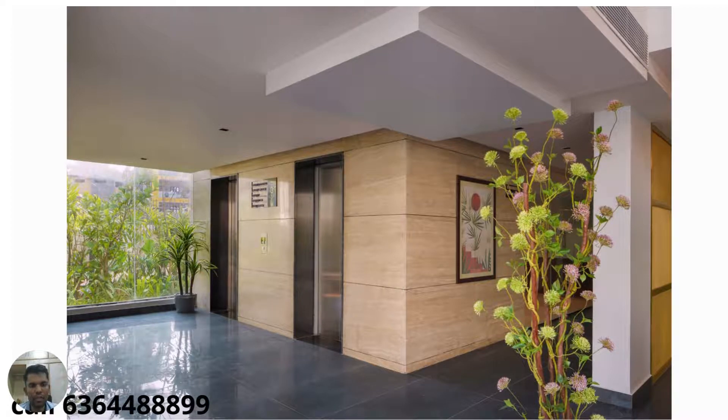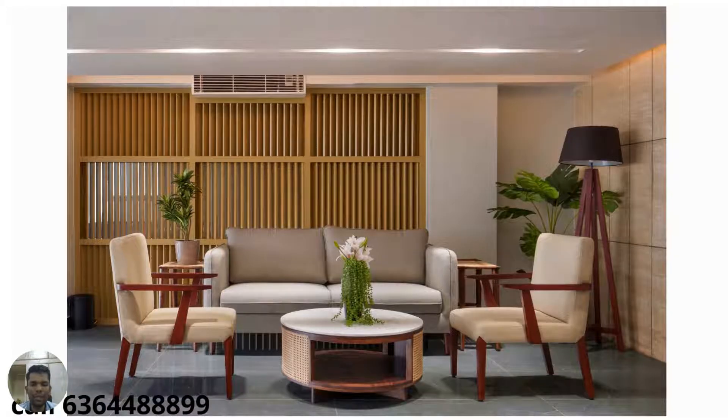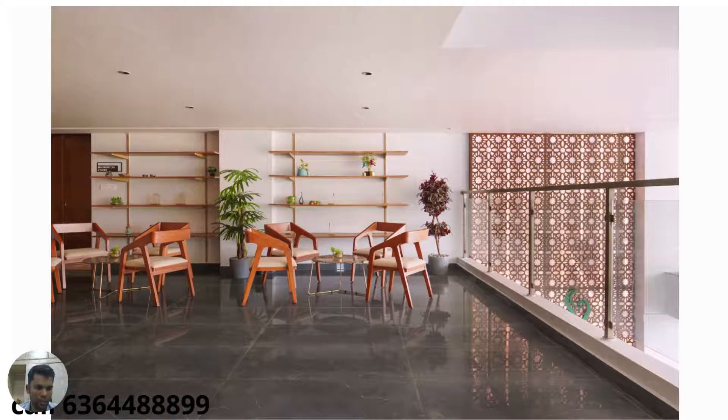Even for 50 residents, you get a 24,000 square feet clubhouse area. You name it, we have it — entertainment zone, library, gymnasium, indoor badminton court — all designed to international standards.